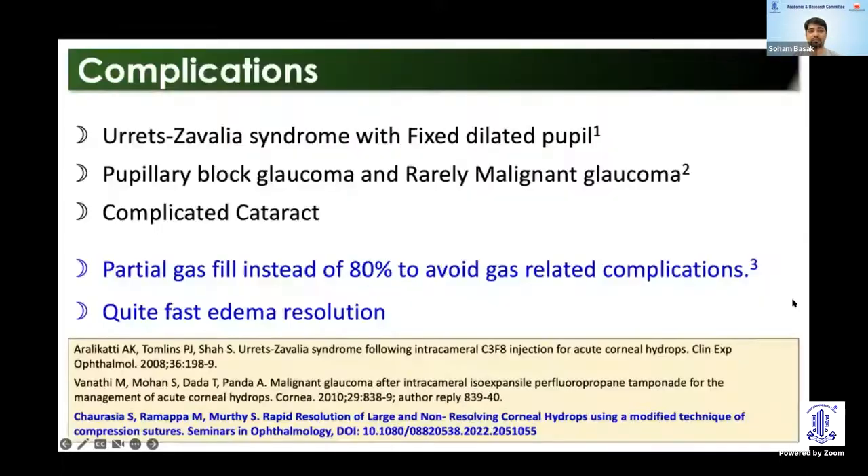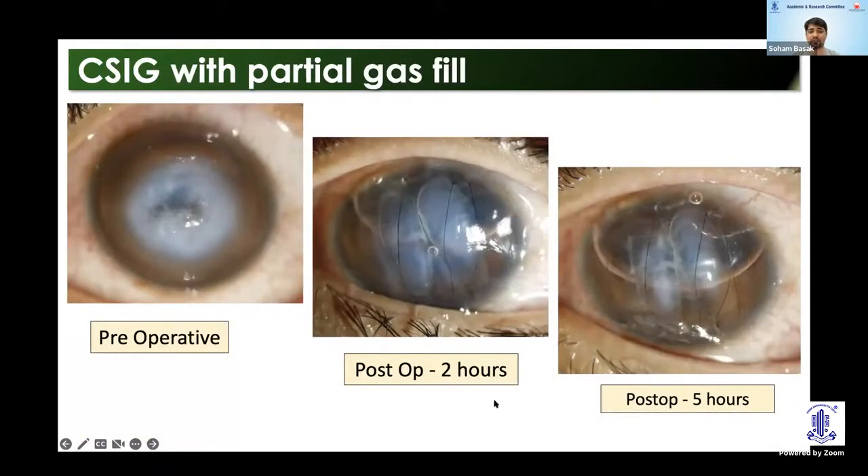Complications include Urrets-Zavalia syndrome, pupillary block, glaucoma, and sometimes even malignant glaucoma — and of course a higher percentage of developing complicated cataract. A newer recommendation described by Sunita Agarwal's group is doing a partial air fill, which also gives quite fast resolution. Results are shown at two and five hours post-op — even with 50% C3F8 gas, the edema is resolving very fast.